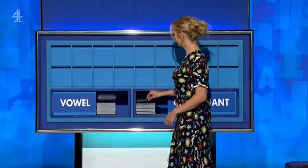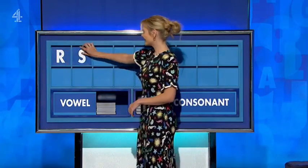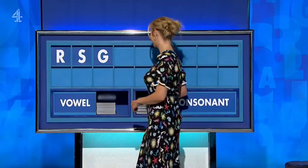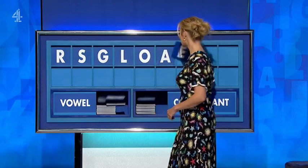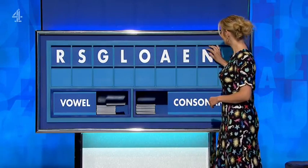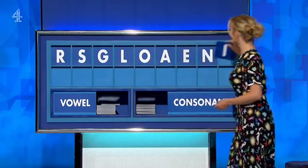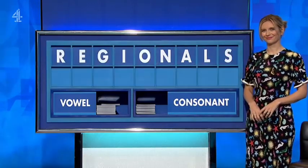Thank you, Joanna. R. And another. S. And another. G. And another. L. And a vowel. O. And another. A. And another. E. And a consonant. N. And a vowel. And a final I. OK, that's fantastic. Any nines at first? Yes!